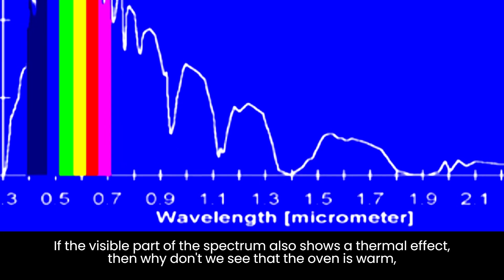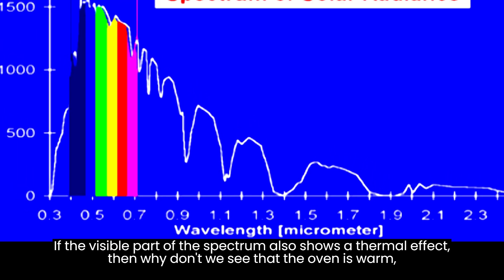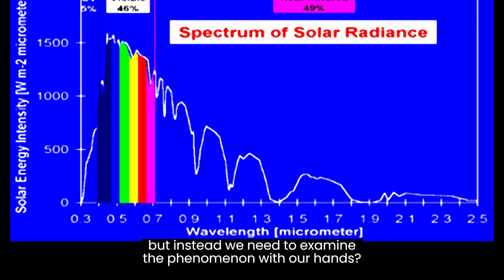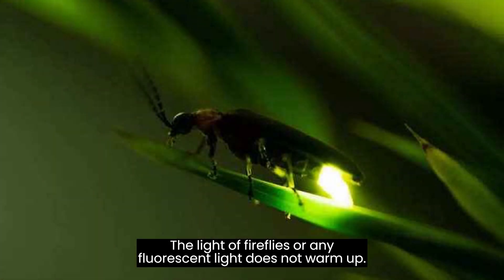If the visible part of the spectrum also shows a thermal effect, then why don't we see that the oven is warm, but instead we need to examine the phenomenon with our hands? Let's consider if the thermal effect can be completely separated from the visual effect. Is there a light that is not warm? Yes — the light of fireflies or any fluorescent light does not warm up.